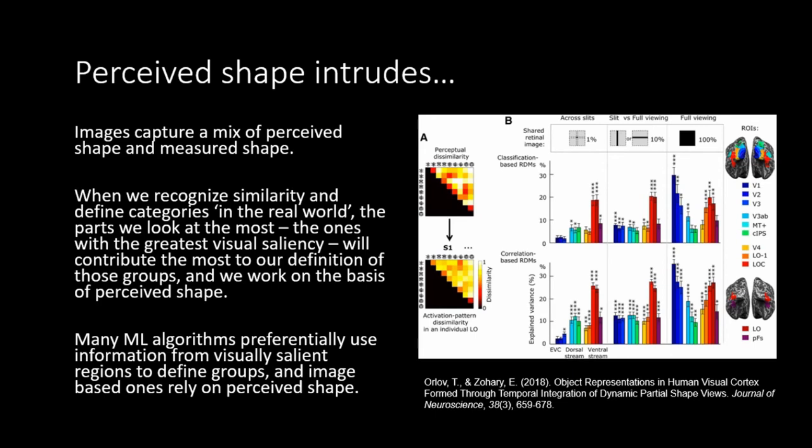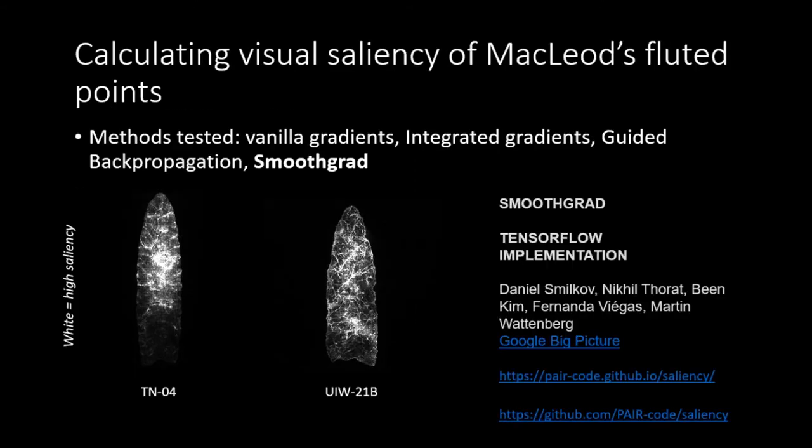Perceived shape is intruding here. Images capture a mix of perceived and measured shape, and when we recognize similarity or define categories in the real world, the parts with the greatest visual saliency contribute most to our definition of groups. We work on the basis of perceived shape as humans when we create groups of artifacts, because the bits of the fluted points we look at most — the bits we pay most attention to — are the bits we use to define different groups. Many machine learning algorithms preferentially use information from visually salient regions to define groups, much like humans do.